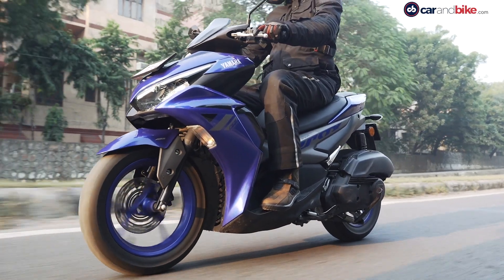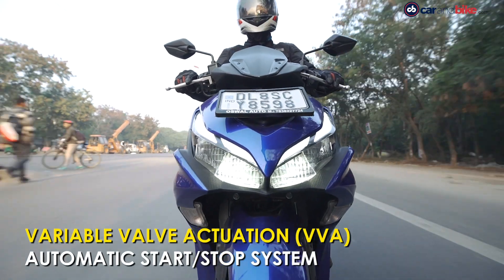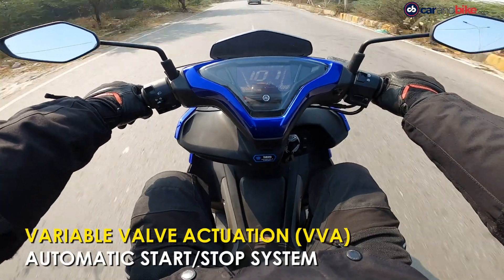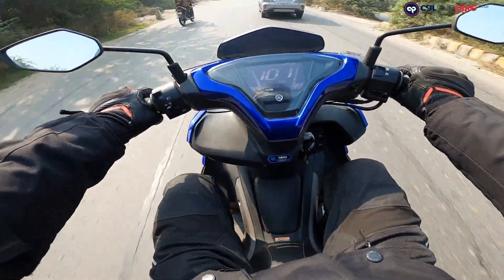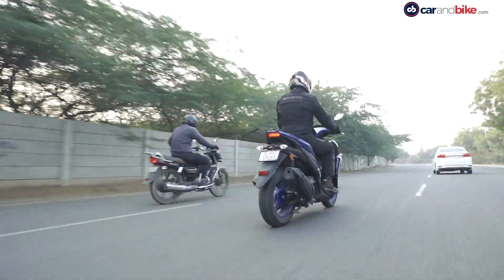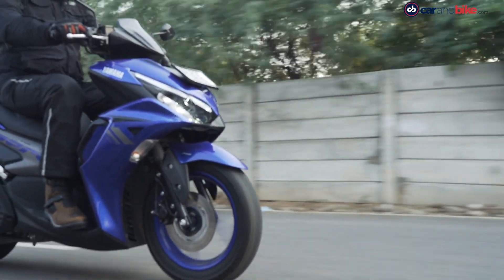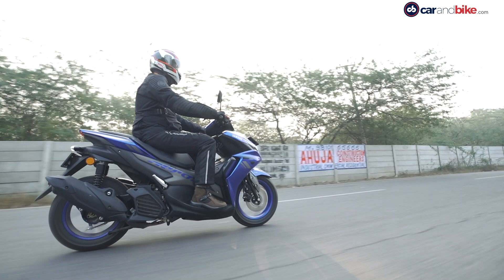On the move, there's no instant surge of power from the get-go, but once you get moving you realise the Aerox 155 is quite quick. Acceleration is linear and triple-digit speeds are reached without any effort and in no time. In the city there's ample power to keep ahead of other two-wheeled commuters. Out on the highway, it settles into a steady cruise with more than enough performance to maintain decent highway speeds and some more.